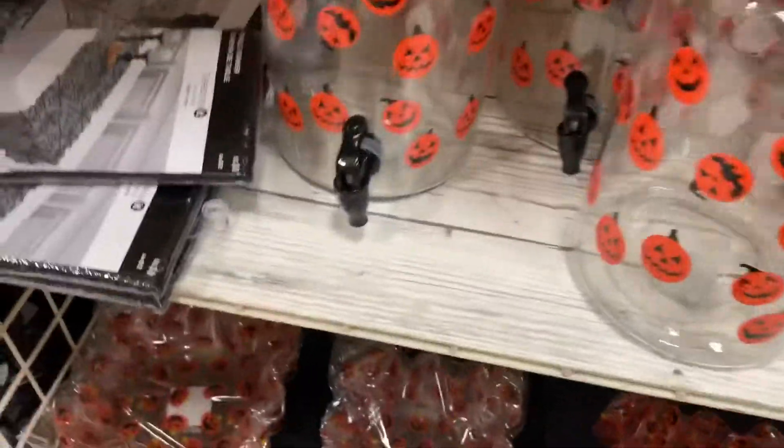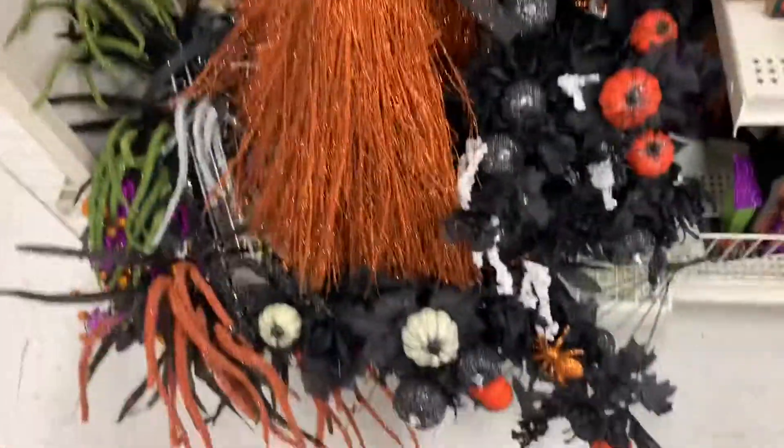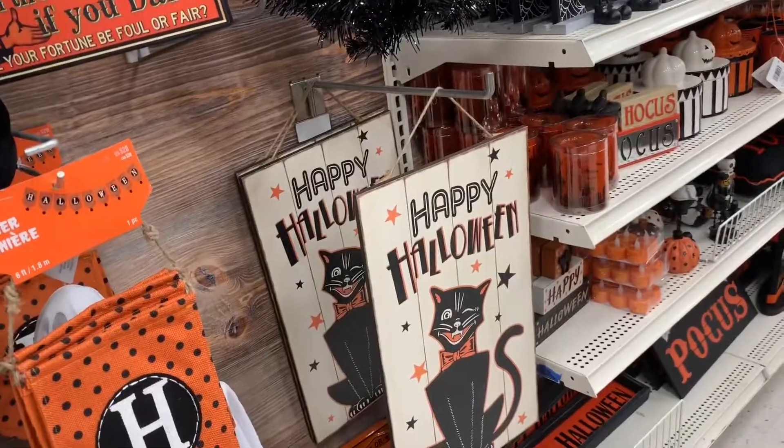You could DIY one of these — get yourself a jar and just put little stickies on it, like a plain one. I cannot wait for it to get cold. Oh my gosh, this is cute! Little kitties, little houses. It seemed like this year fall just came — everything came, and it was still hot.